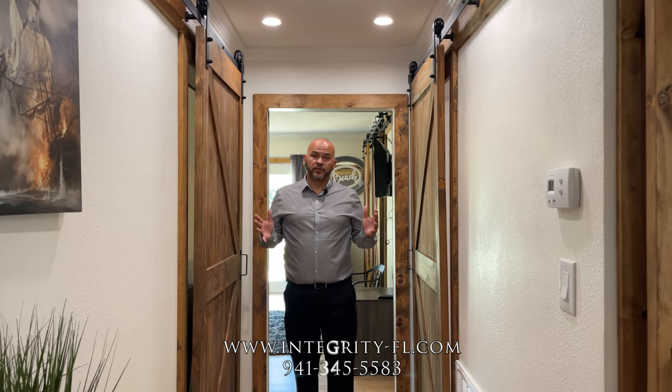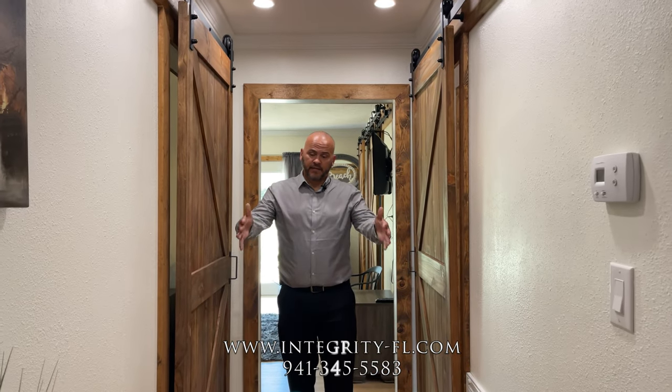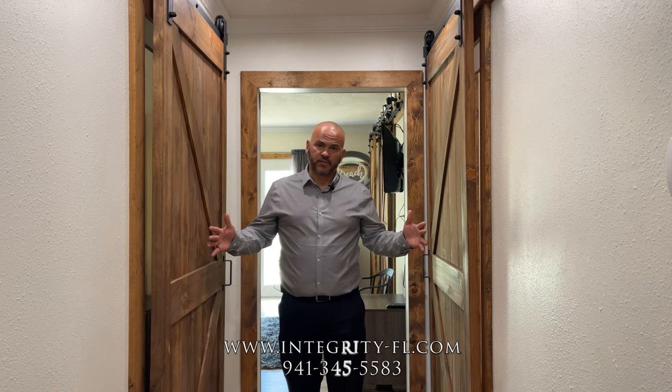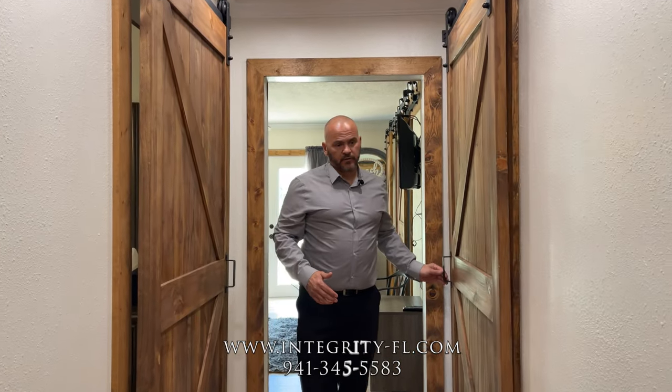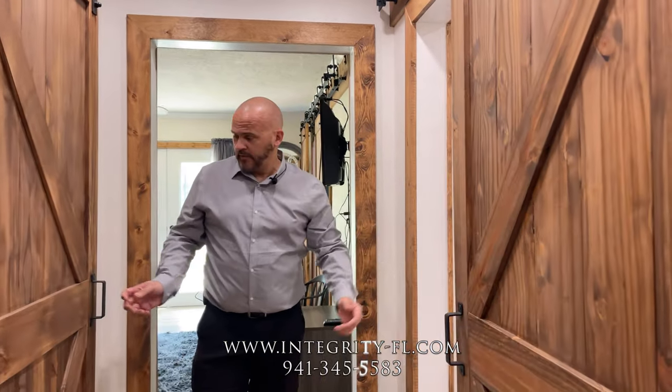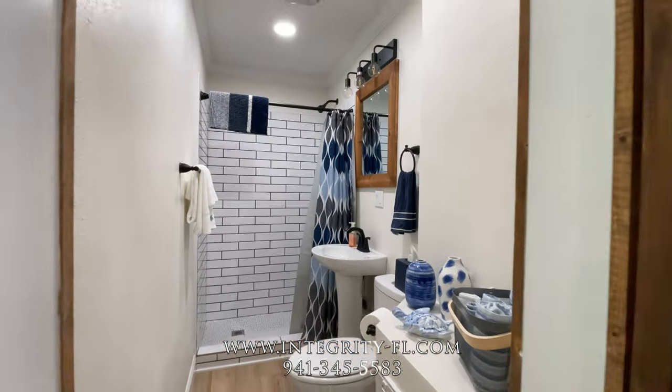So we're going to go through the back end of the house now. Down this hallway, we made everything handicap accessible — everything is 36-inch doors inside. And over here to my left, your right would be the guest bathroom, and the guest bedroom to the left.